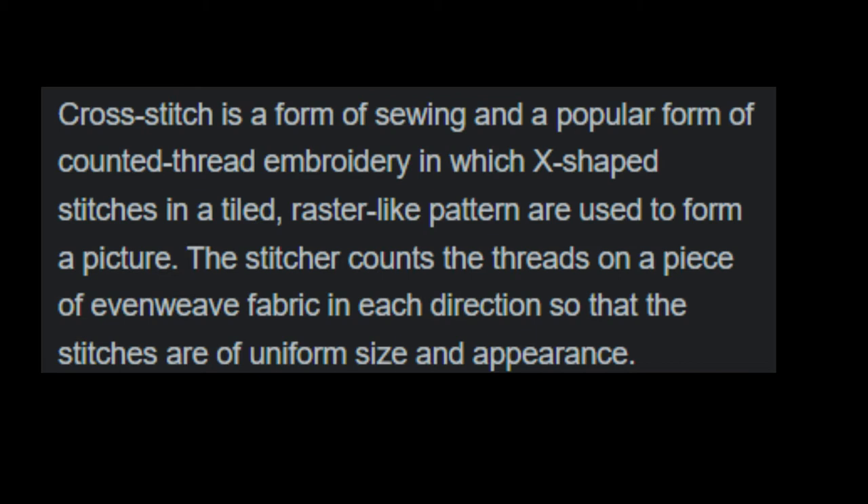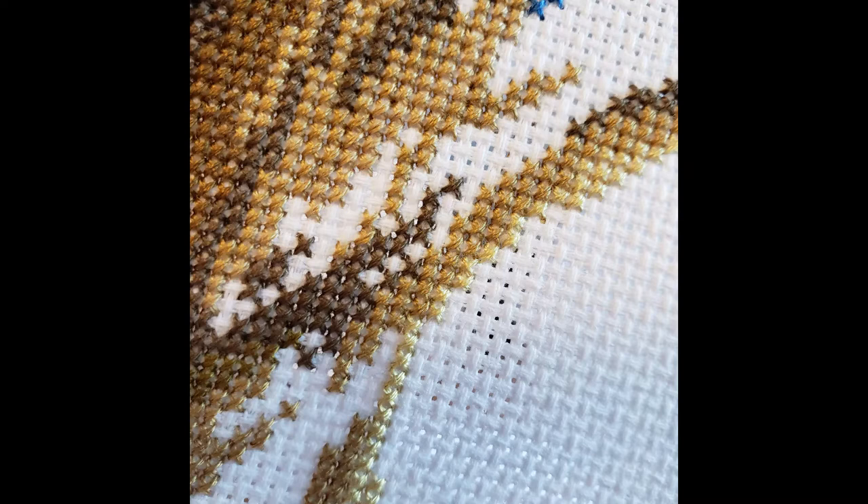If you don't know what cross stitch is — editing Sarah here, I filmed this video twice and neither time did I properly describe it, so here is the description from Wikipedia: cross stitch is a form of sewing and a popular form of counted thread embroidery in which X-shaped stitches are tiled and used to form a picture. The stitcher counts the threads on a piece of even-weave fabric in each direction so that the stitches are uniform in size and appearance.